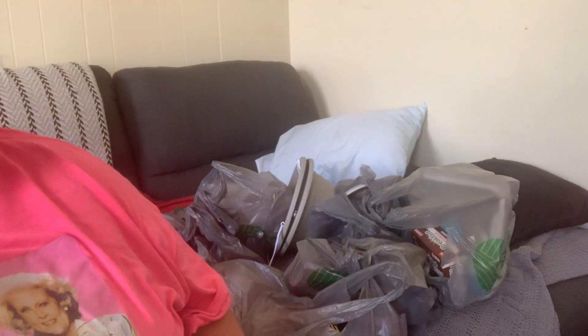I have a huge Dollar Tree haul — I didn't really organize it, I left everything in the bag so you'll hear a little crinkling. I'm off to Disney World in less than a week, five days — I leave Thursday, today's Saturday — so I really wanted to get this haul filmed.